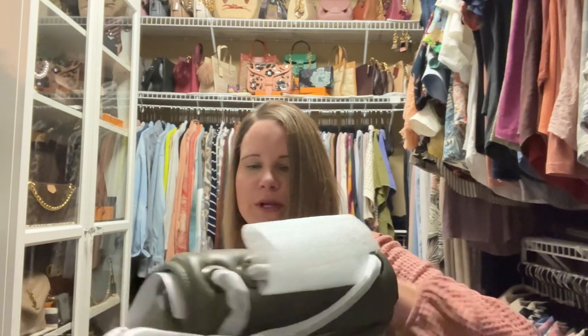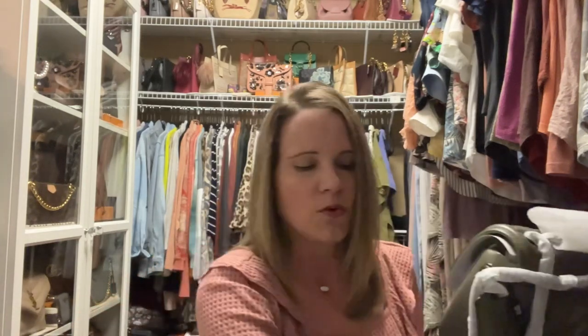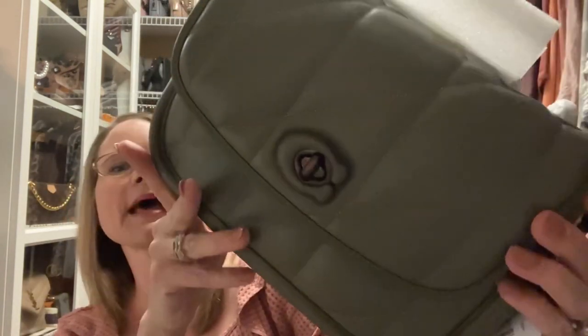I can tell you right now I think I like it. I'm slightly disappointed that they didn't fasten the flap closed, because you can get damage on the turn lock when you don't do that — the bag will hit on itself. That's one negative, but the turn lock looks to be in perfect condition. This is the Coach Pillow Madison in the color army green, and I plan on keeping this bag.